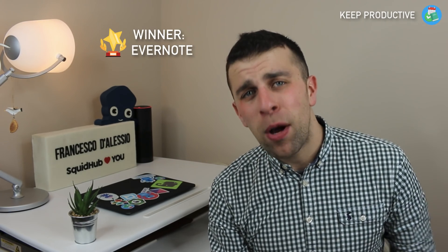Best note-taking application of 2017 went to Evernote — it trumped everyone else with Bear coming in a close second, which was pretty impressive, and OneNote following that group. Best Chrome extension was quite a tight one between Grammarly and Evernote, but the winner was Evernote's Web Clipper.